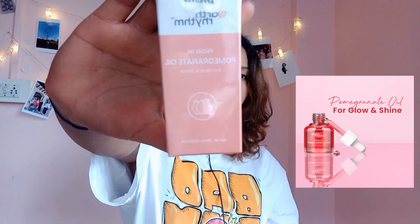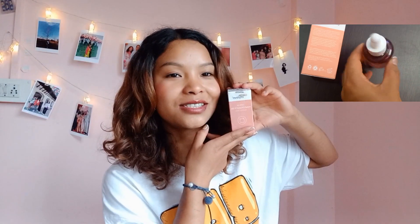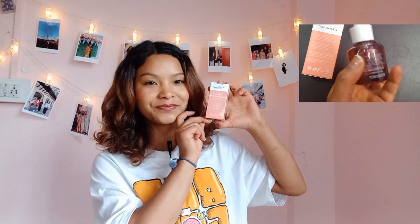I think it's a face oil... yes guys, it's a facial oil! I'm loving it. So let's unbox the next one.